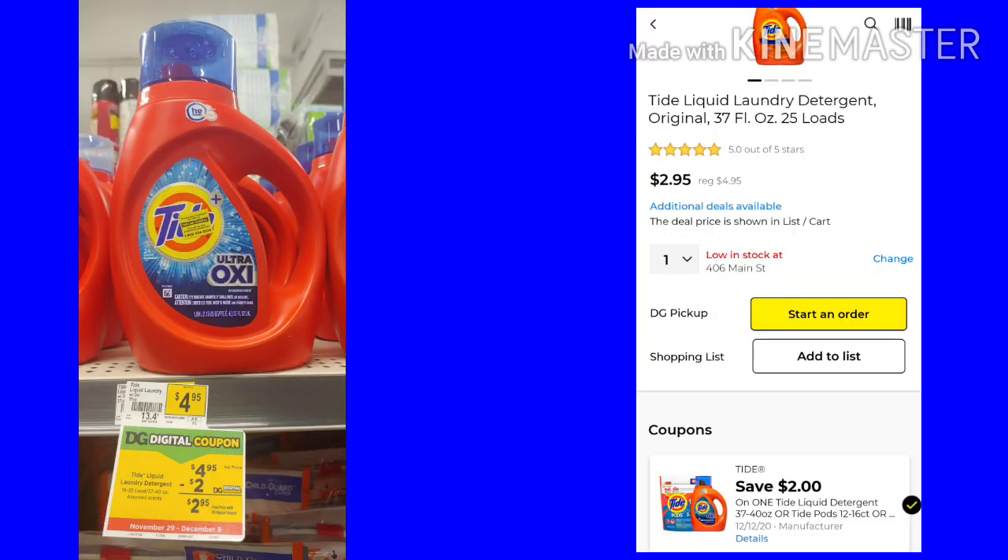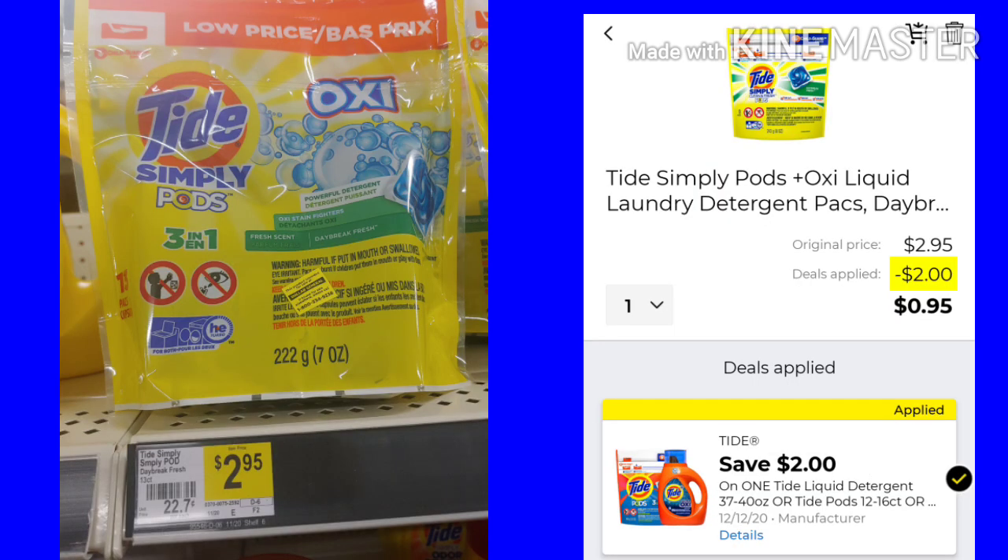If you don't want the pods, you could get the liquid 37 ounce — use that $2 coupon and your final cost would be $2.95. Now, the $2 coupon for the regular Tide is attaching to the Tide Simply Pods that are $2.95, making them just $0.95 after the coupon. This might stop working at any time because it's not what it's intended for — it's intended for the regular Tide. This is Sunday so I know it's working today. It may work all the way until Saturday for the $5 off of $25. Just make sure you're scanning it in your app to make sure the coupon attaches.